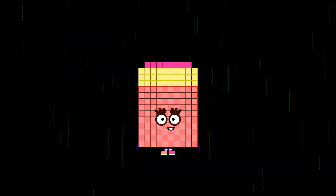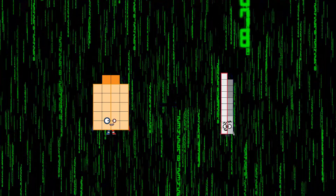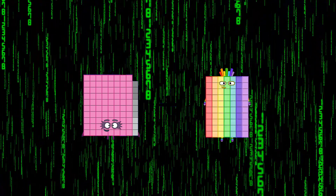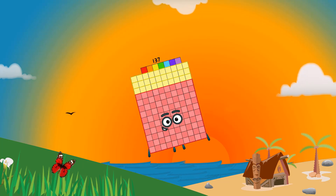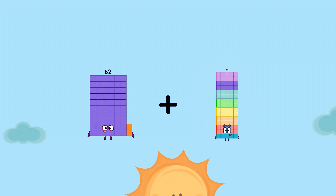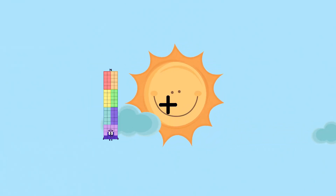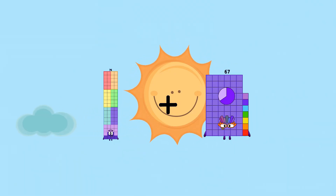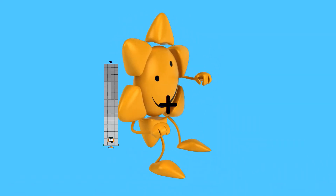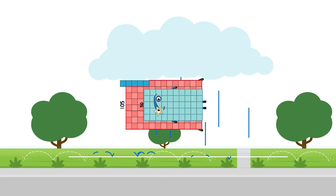91 plus 47 equals 138. 22 plus 19 equals 41. 89 plus 48 equals 137. 62 plus 72 equals 134. 76 plus 67 equals 143. 105 plus 50 equals 155.